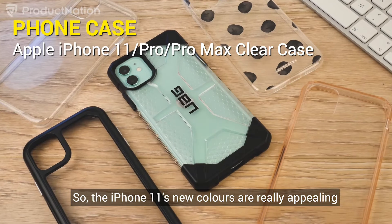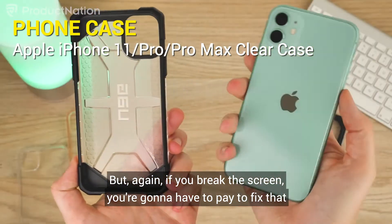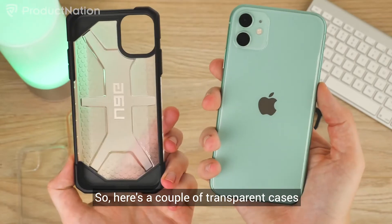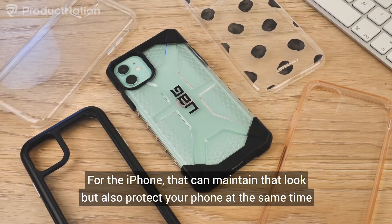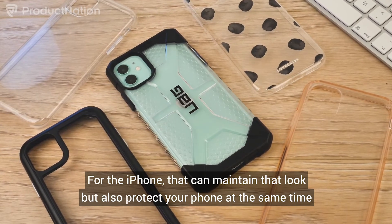The iPhone 11's new colors are really appealing, but if you break the screen, you're going to have to pay to fix that. So here are a couple of transparent cases for the iPhone that can maintain that look but also protect your phone at the same time.